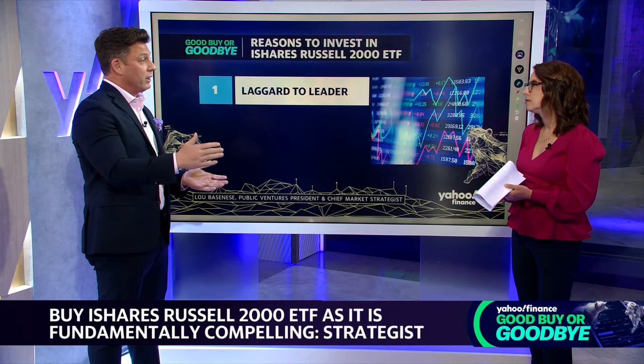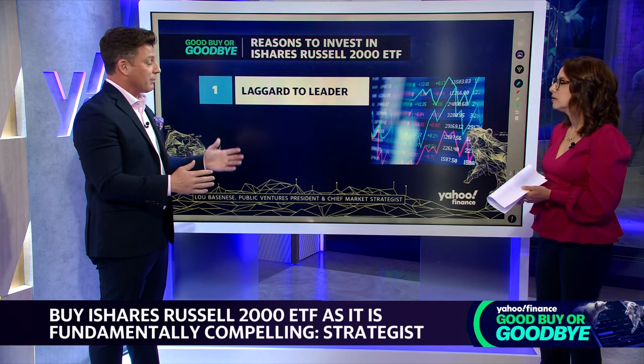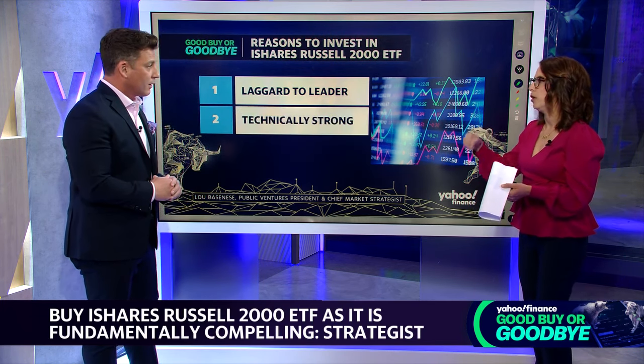IWM is now trading in line with large caps since that time, which hasn't happened for a really long time. It's breaking out from that perspective — both large caps and small caps are up about 25% from the bottoms.